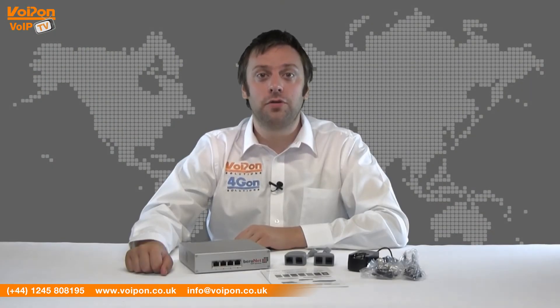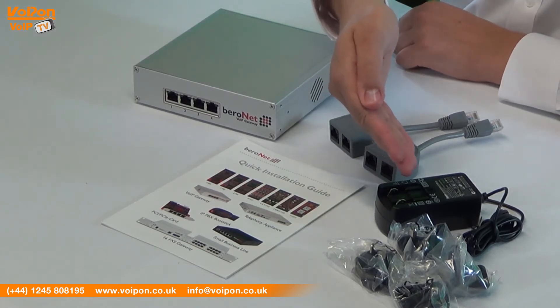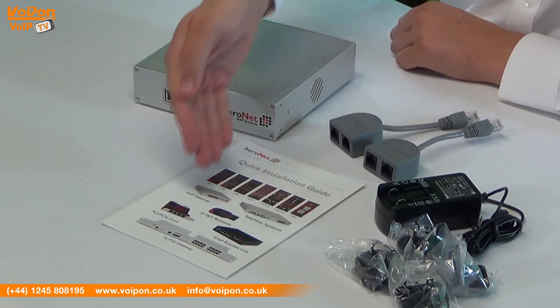The Bireonet Birefix 400 comes complete with the BF400 gateway, power supply with regional adapters, RJ45 splitters, and a quick installation guide.